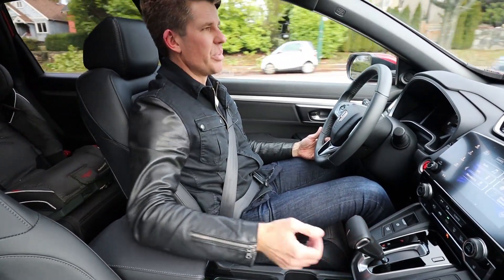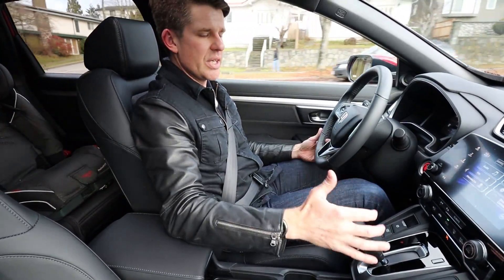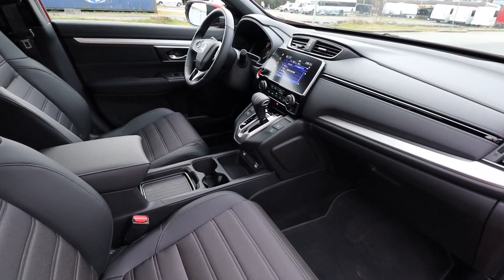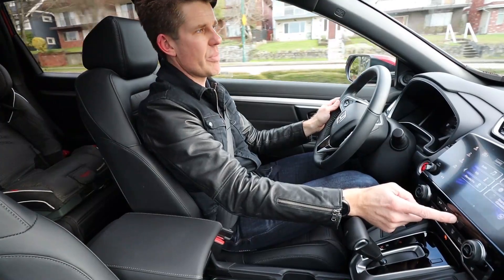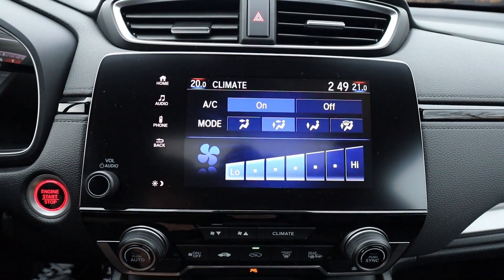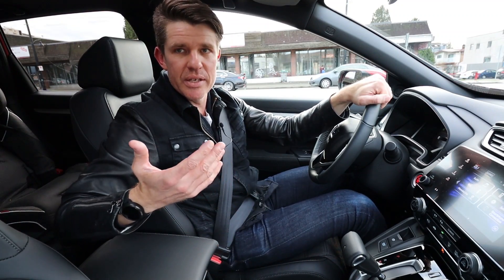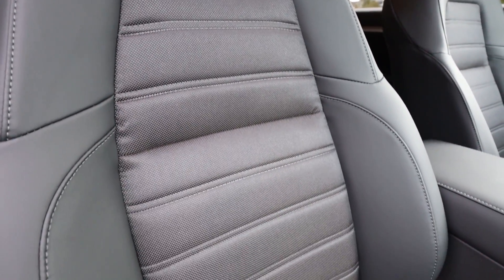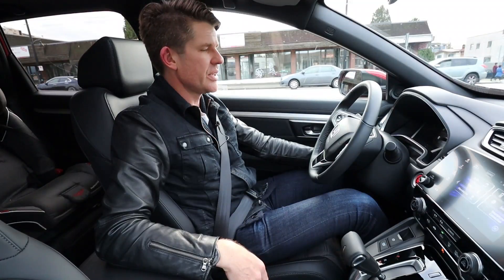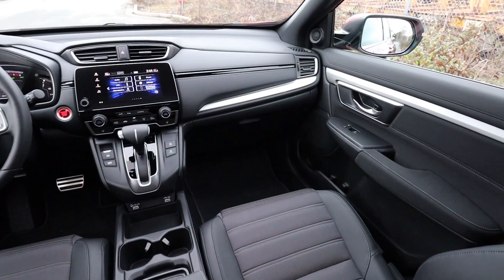Despite the clunky driving modes, the overall interior layout is really nice — everything is just where you need it. The gear shifter is easy to reach from the console, the infotainment is close, and climate control also appears on the touchscreen via a dedicated button. There are multiple USB outlets and good door storage. The sound system on the Sport trim is okay, but the Touring and Black Edition likely have better systems.